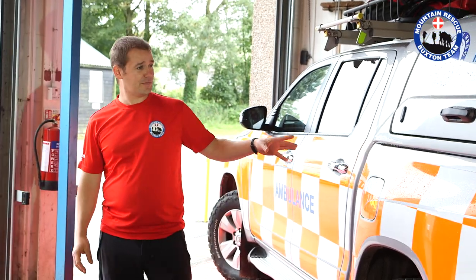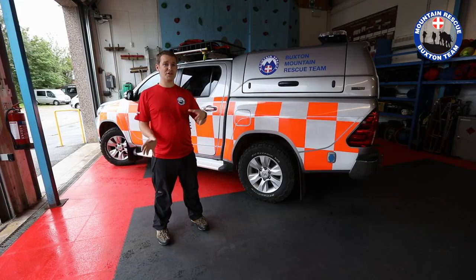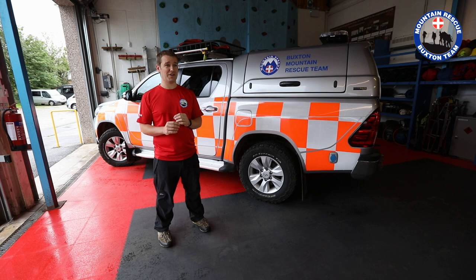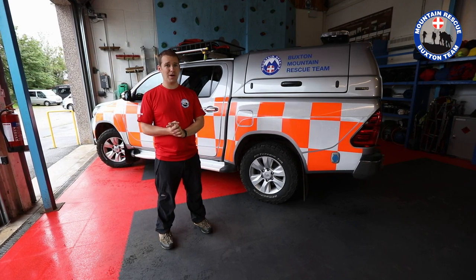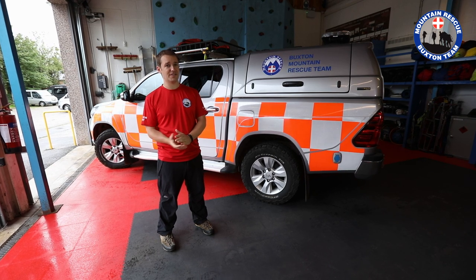The base vehicle is a 2.4 litre diesel Toyota Hilux Icon, which we sourced from Toyota UK. We then worked with APB Conversions to look at exactly what the team needed from the vehicle, and over that 14-month period there was lots of back and forth where we considered everything from where we wanted a map reading light to what tyres would be best for the team's area.